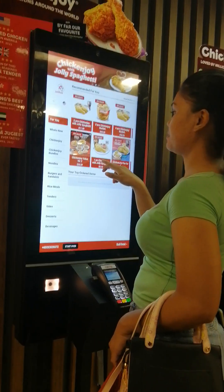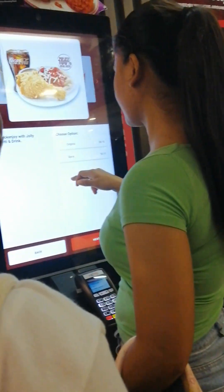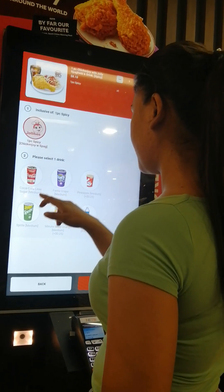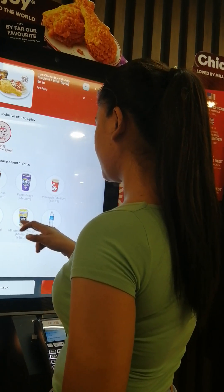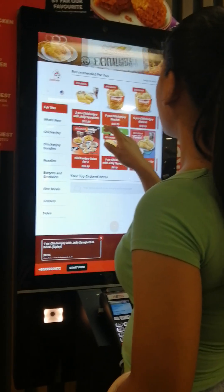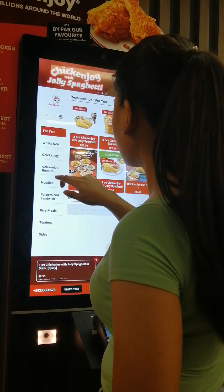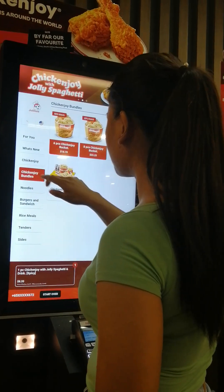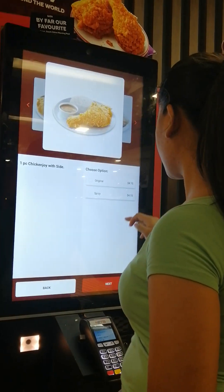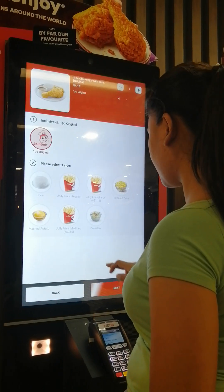Oh boys, let's go. Do you want this? Original? Original? Original?